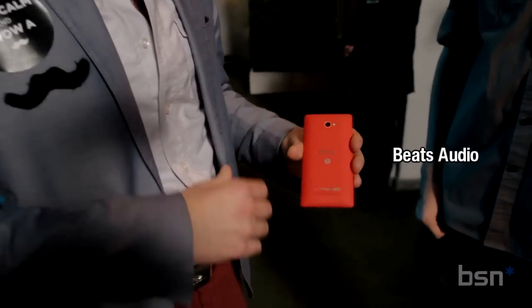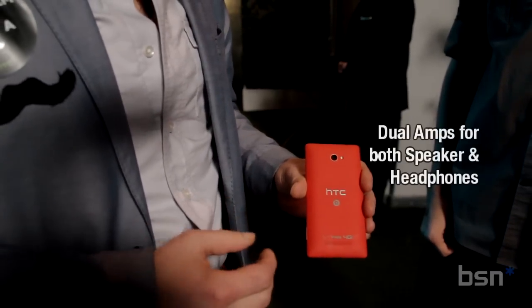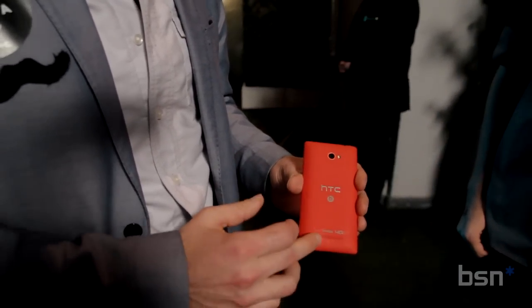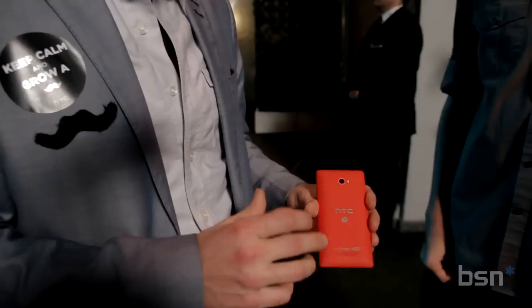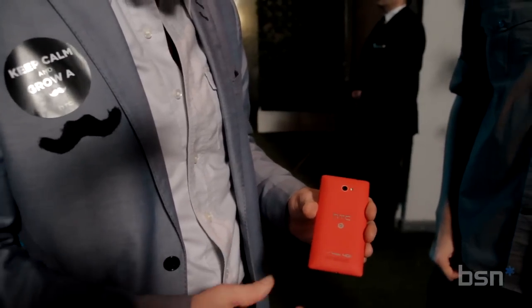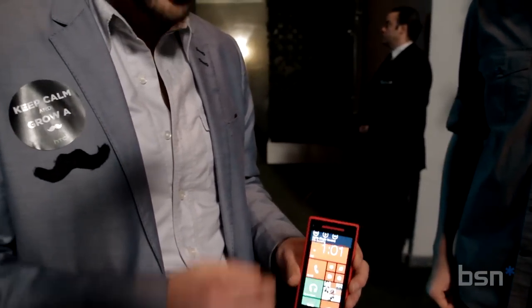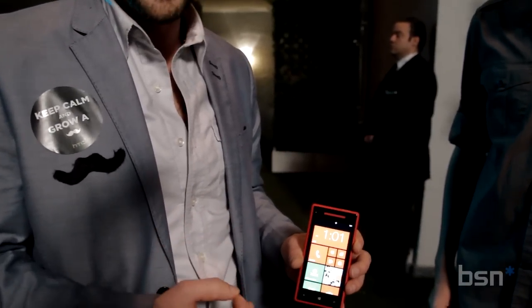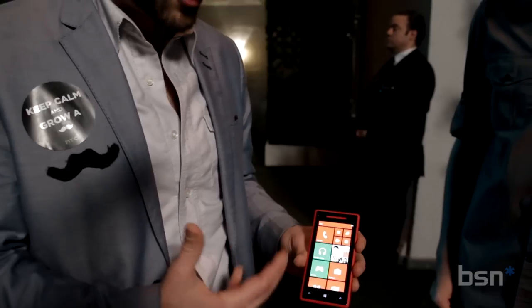We also have Beats Audio in here — you'll notice the recognizable logo. We've included Beats Audio in the device, but we've also put two amplifiers in it. One amplifier powers the rear speaker, making it louder than you've ever heard on a rear speaker without distortion at maximum volume. There's also a dedicated amp for headsets, delivering 2.5 volts of power for one of the most immersive audio experiences ever on a device.